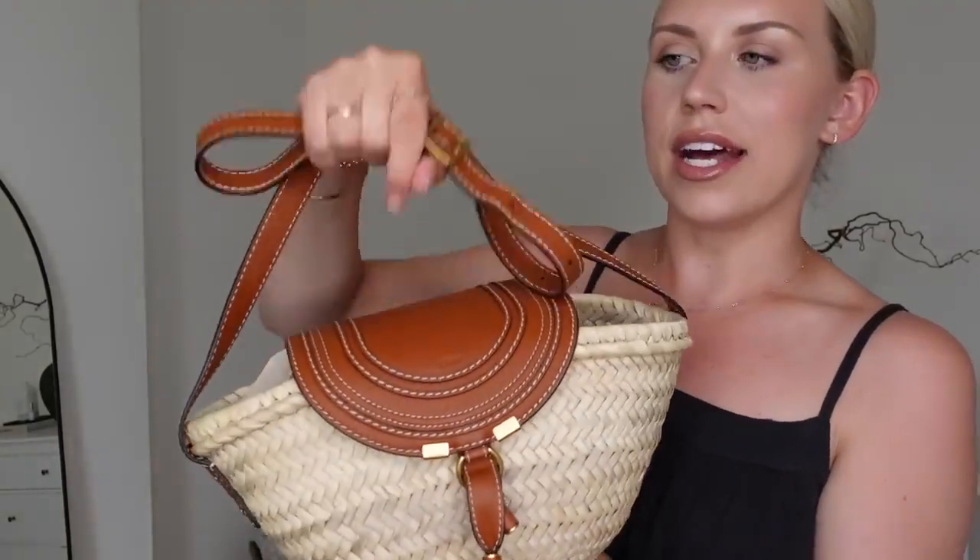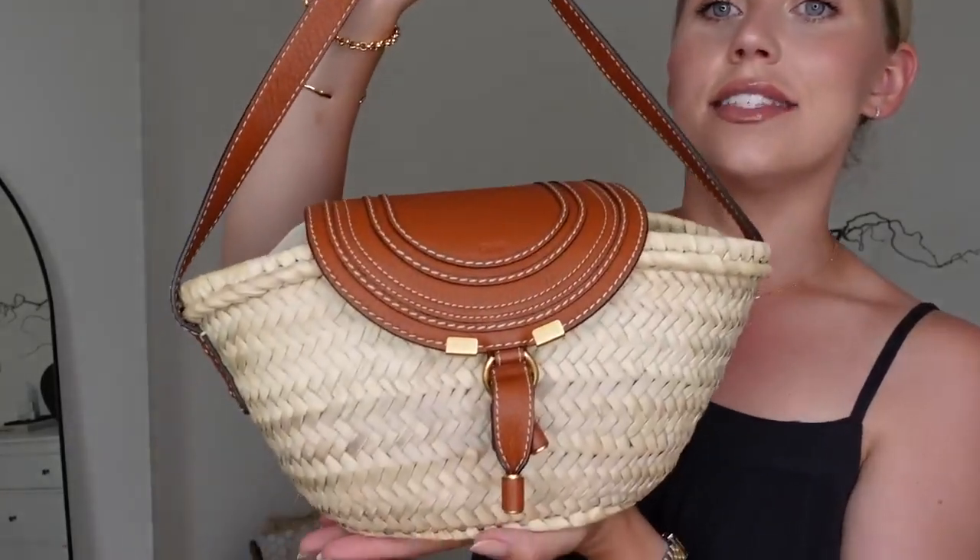The first thing that I picked up from Farfetch — which I've actually had a while and have been using a lot, especially in this warmer weather — is this bag. It is from Chloe. This is a small raffia style crossbody bag that has gold hardware, which is perfect for me as I like to wear gold jewelry. It's also got tan leather, which is something I wanted to add into my wardrobe.